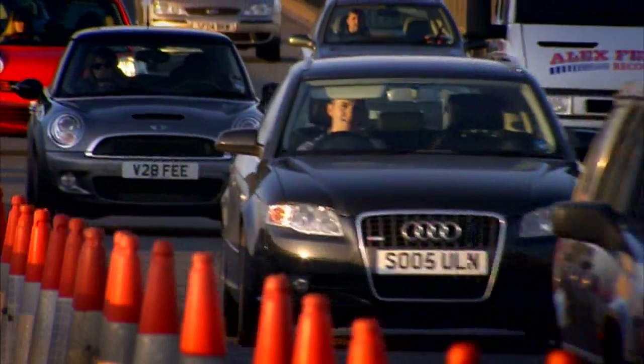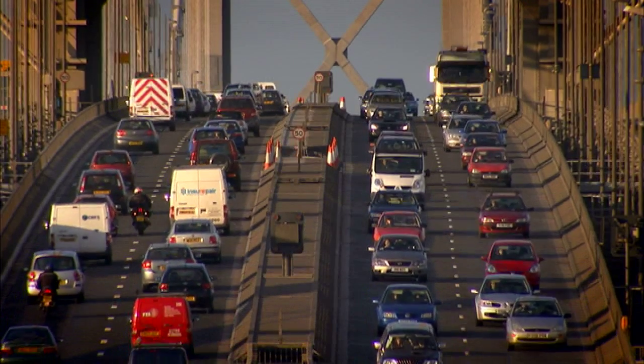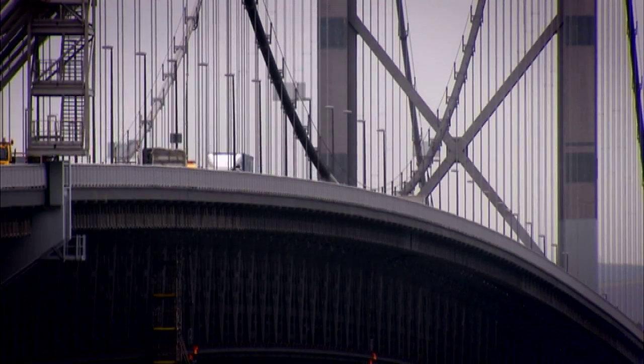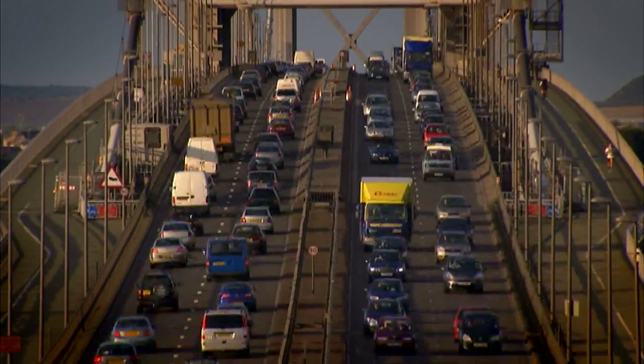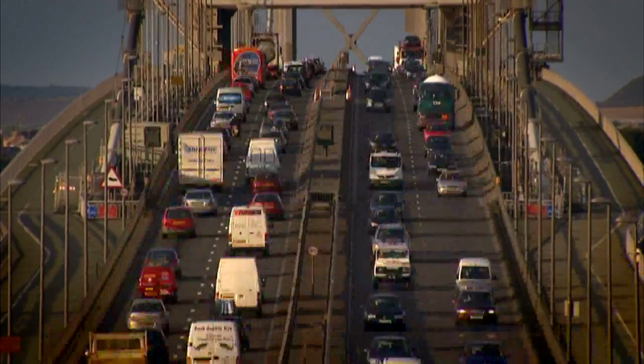For example, a temperature difference of 25 degrees centigrade causes the steel in the bridge to expand or contract, lifting or lowering the main span over a metre in height.